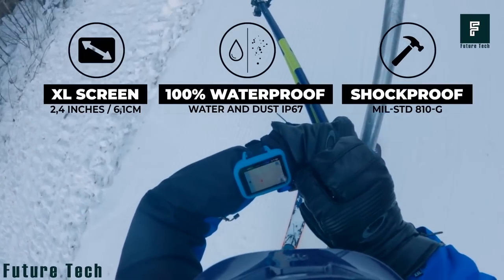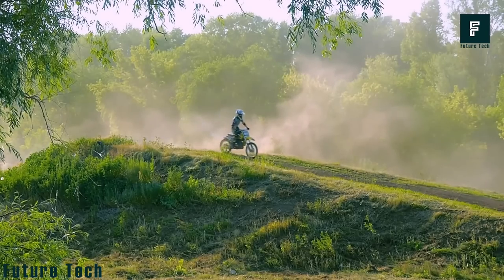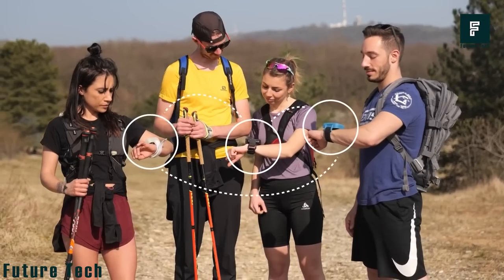And with the Cap Trek app, you can prepare your outdoor outings, track your progress, and consult your activity history. Cap Trek is available for purchase at $315.